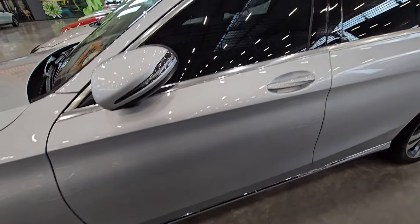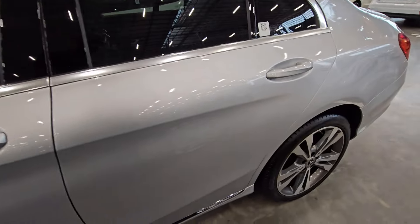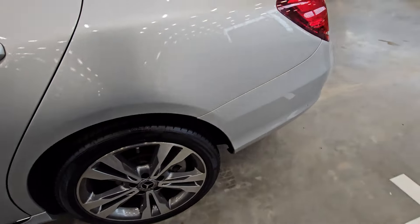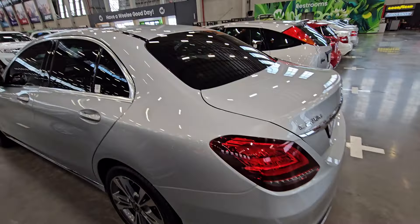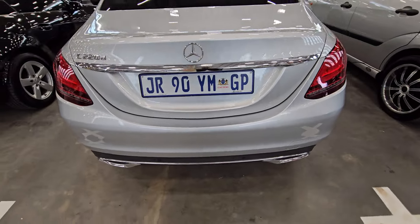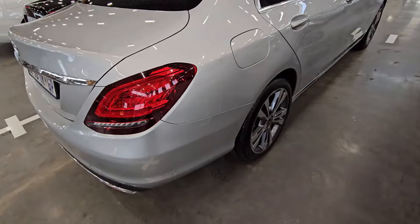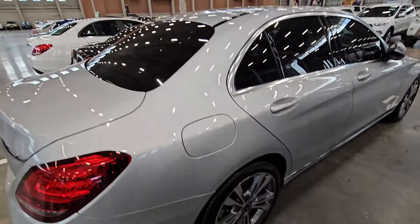I went through the condition report of this particular vehicle. They noted it has a full service history, which should give you peace of mind. It also has a spare key. Checking out the back side, it looks okay — no scratches or dents visible. The lights are all in good condition, and this side is neat as well.